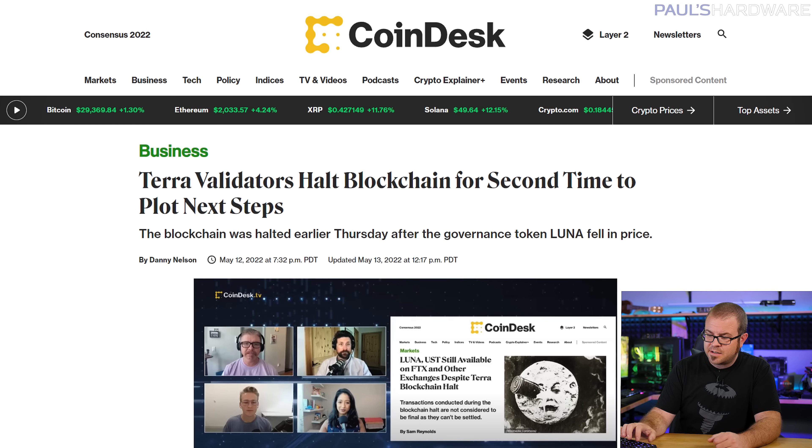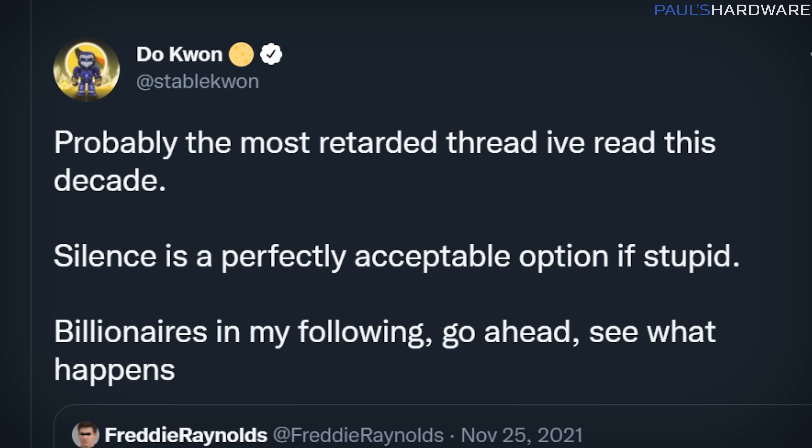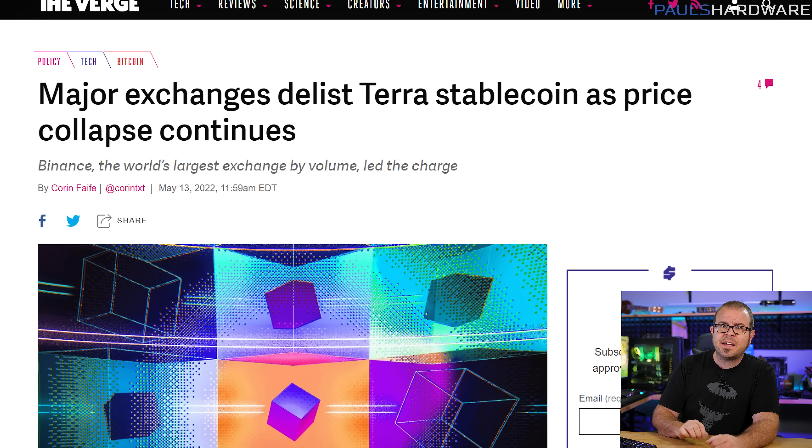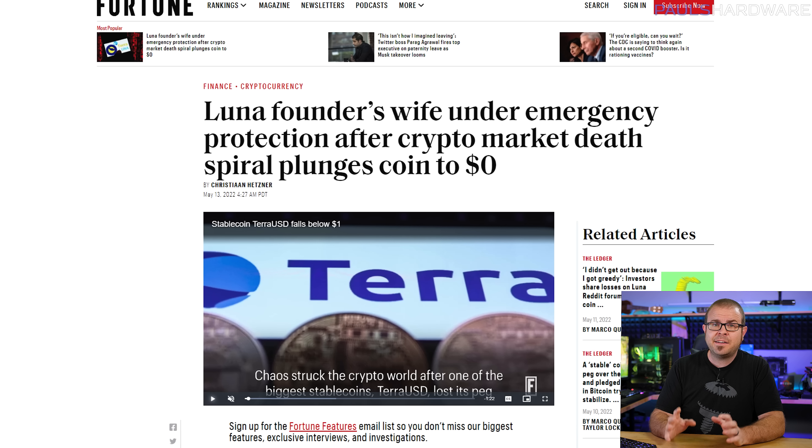This is despite multiple attempts to stop the bleeding by halting trading or basically turning off the Luna blockchain, and it's in complete defiance of Luna creator Do Kwon's confident November 2021 tweet stating that even the concept of this kind of manipulation was impossible. Luna and Terra's market caps dropped from a combined $48 billion or so down to $2 billion as of Friday, and concerned investors are going so far as to knock on Kwon's door at his residence in South Korea to ask where their money went.